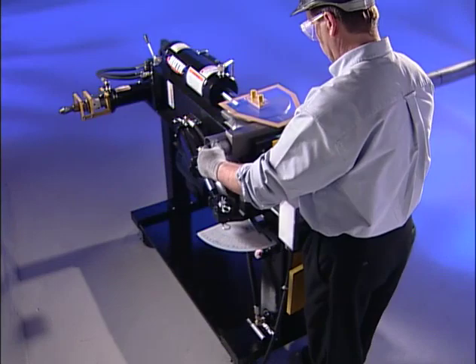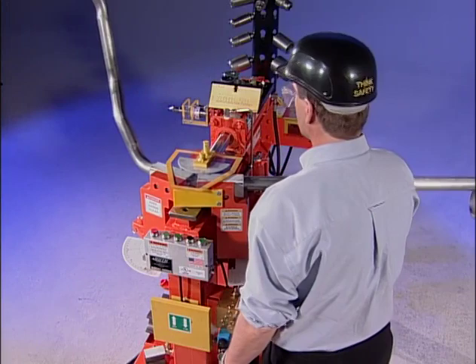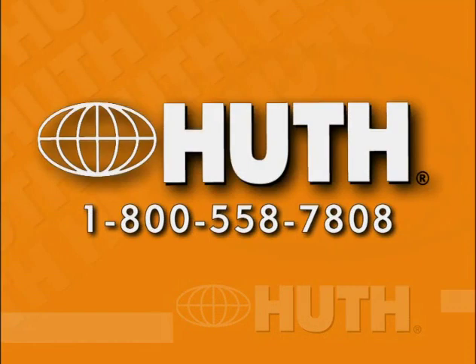But there's no better way to see how easy a Huth Bender is to operate than by operating one yourself. No matter what type of bending or end finishing your business requires, contact your Huth dealer today and discover how quickly and easily you'll make more money by bending.